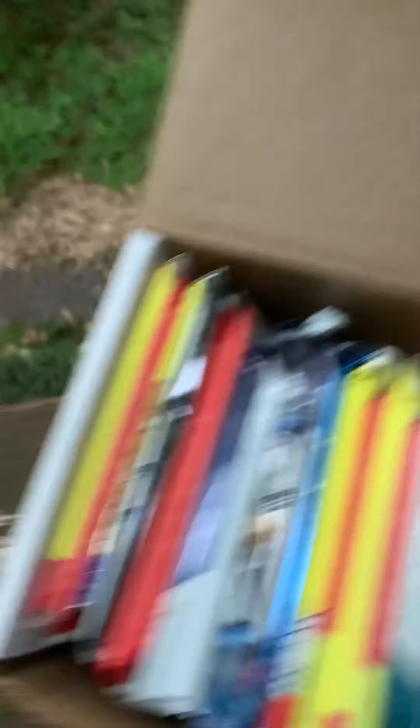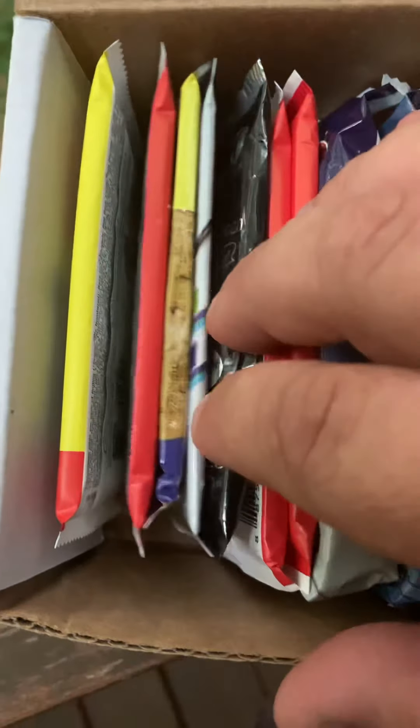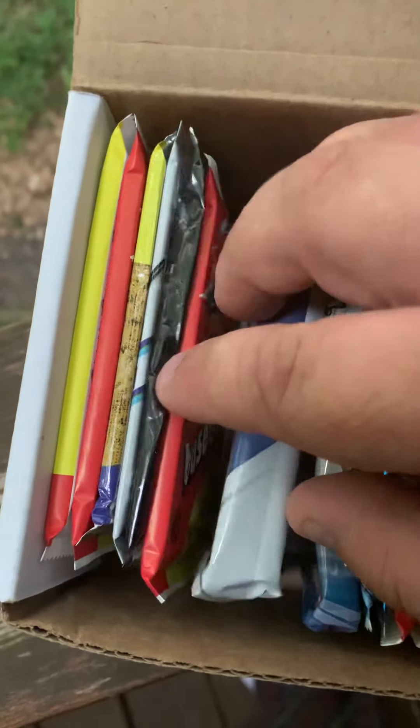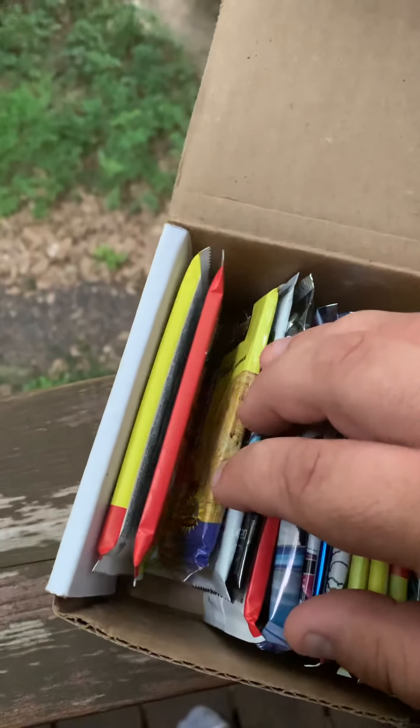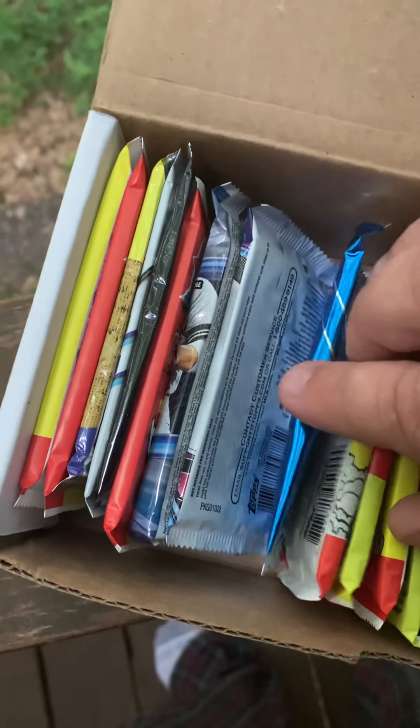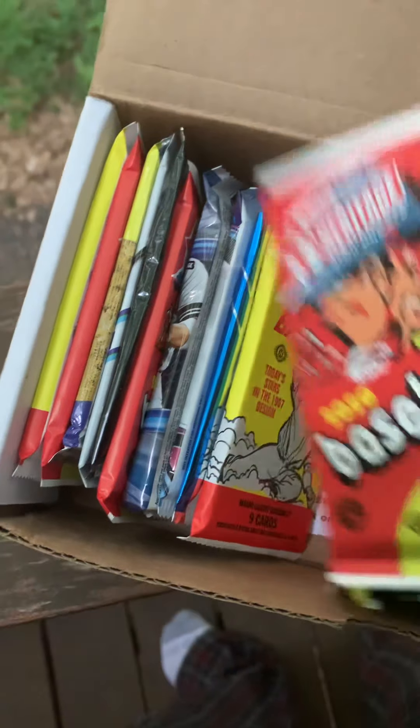In the meantime, back to our pile here. Counting through: two, four, six, seven — two, four, six, seven — jumbo. One more: 11, two, four, six, eight, ten, 11.